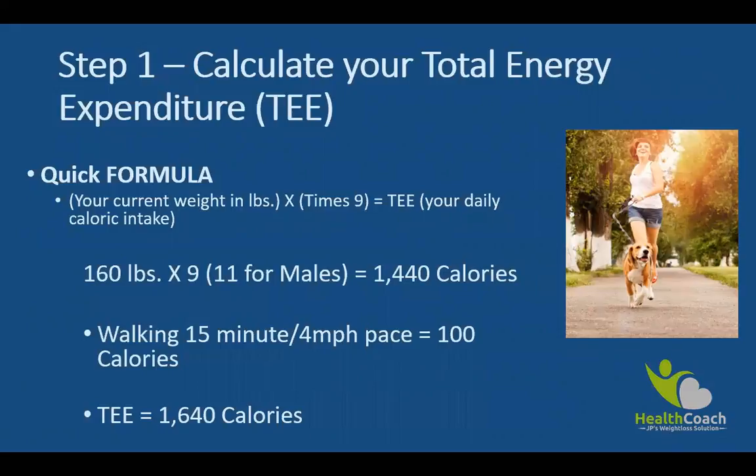We are going to calculate TEE using an example. In this quick formula, take your current weight and multiply it by 11 if you're male, or by 9 if you're female — this gives you your daily caloric need. In this example, a 160-pound female multiplies by 9, giving us 1,440 calories. This is what she needs to have daily.